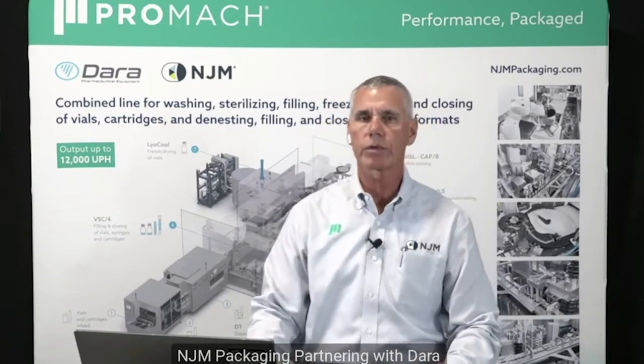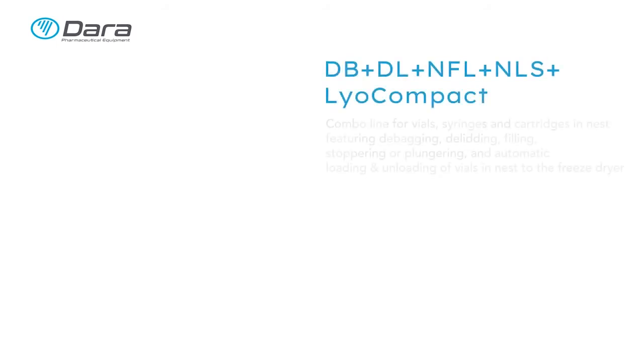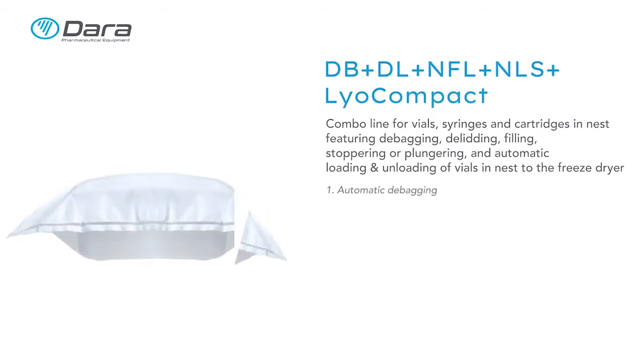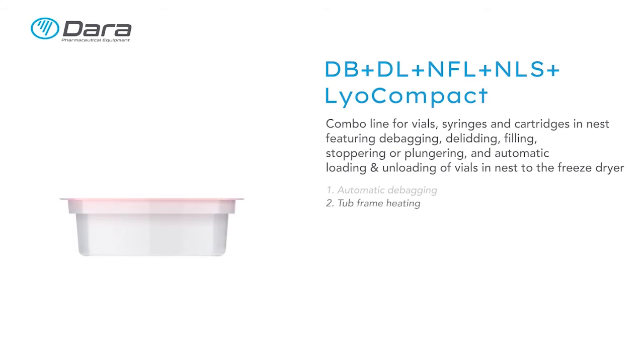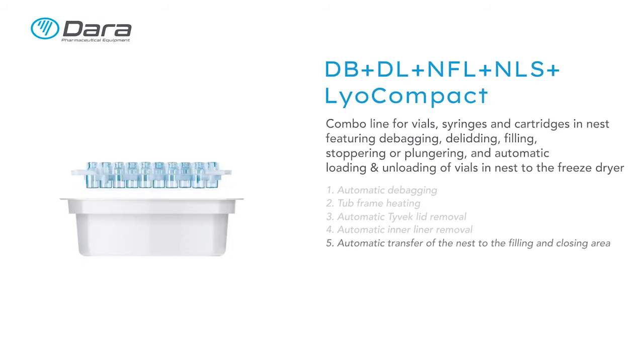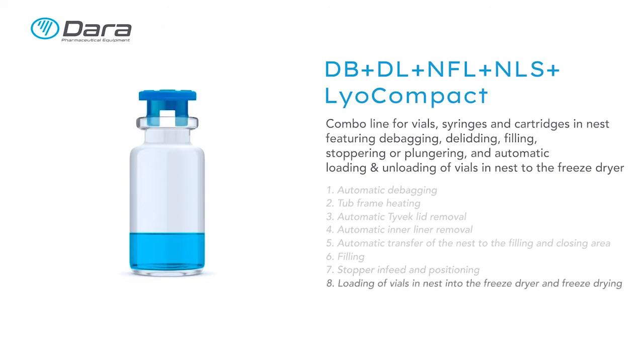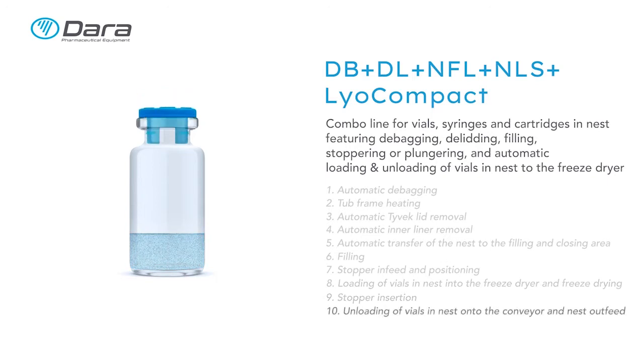Today the processes we will see will be debagging, delidding, interliner removal, extraction of the nest, filling of the vial, insertion of the stopper at lyo depth, automatic loading into the freeze dryer, insertion of stopper by the freeze dryer, and automatic unloading of the tray.